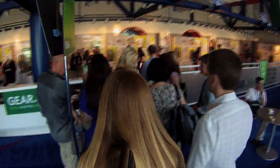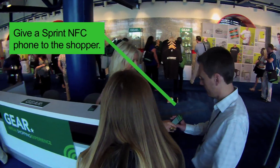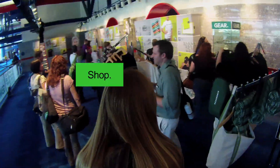What we have is a wall of product that's specific to the event, and we're giving our customers — everybody who comes in — an NFC-enabled mobile device that they are tapping against the wall.